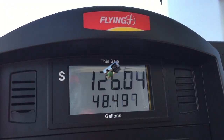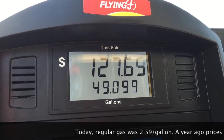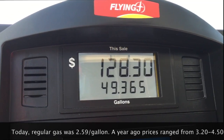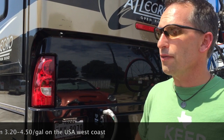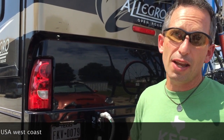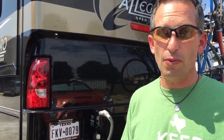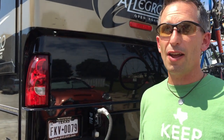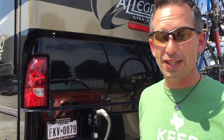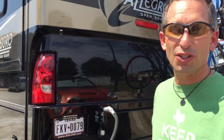It looks like a scary number to some folks, but as an RVer we're actually pretty excited about this gas price. Just filled her up — took it all the way to full today, which I don't usually do. 55 gallons out of our 80-gallon tank, $143. I'm really excited about that because we used to spend over $200 and wouldn't even fill it during the high gas prices. We're not sure we'll have stations like this further east, so we definitely wanted to make the most of the opportunity and reward them for having such a great setup.